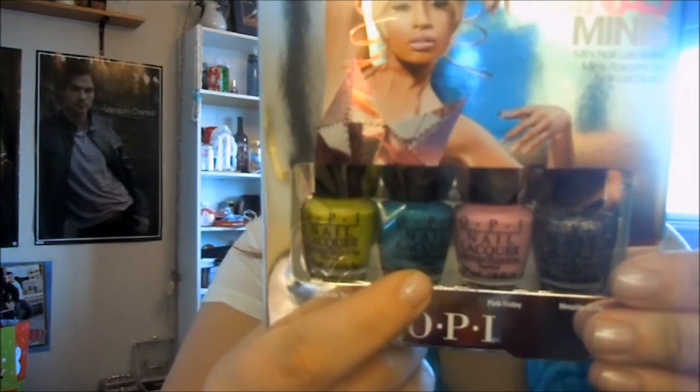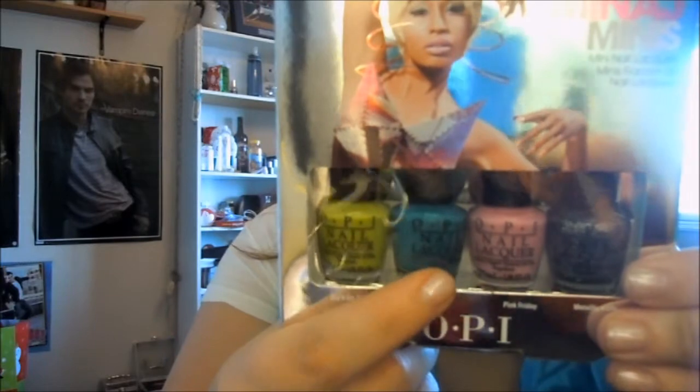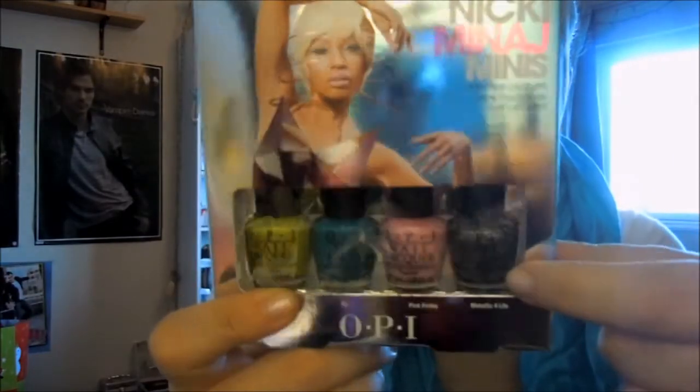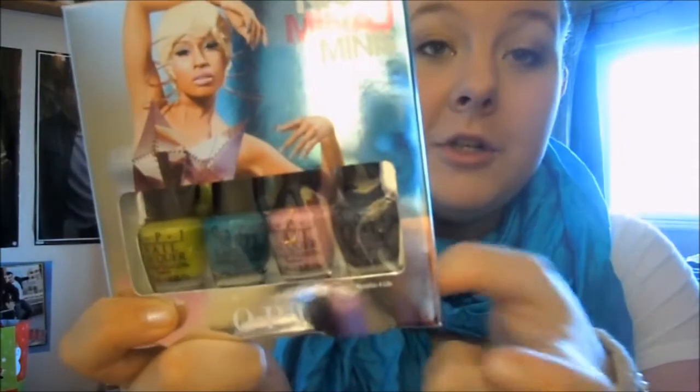Then they have Fly, which is a pretty blue, and I believe I will buy the full size of this — I'm not sure, it depends on how it goes on. Pink Friday is just a typical bubblegum pink color, so I probably won't buy a full size of that. And this says it's Metallic for Life, but I believe it's actually Save Me, because Metallic for Life is a black base silver glitter and this is just a multicolored glitter with no base to it. I'm bummed about that because I really wanted to try Metallic for Life, which was the other nail polish I was thinking about buying the full size of.